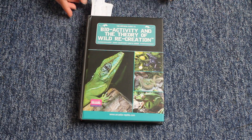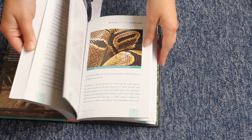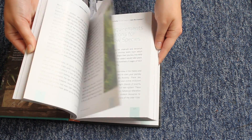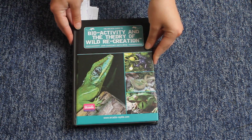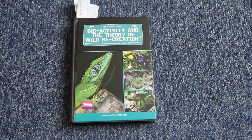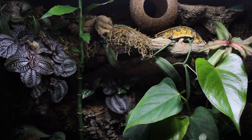Now for the third and final book: The Arcadia Guide to Bioactivity and the Theory of Wild Recreation. Similar to the last book, it's a hardback book, but this time with over 370 pages. There's been an ever-increasing interest in bioactive tanks and this book definitely gives you a few pointers on how to achieve the very best for your pets. I'll go through a few subjects it covers just to show you the range of information you receive.